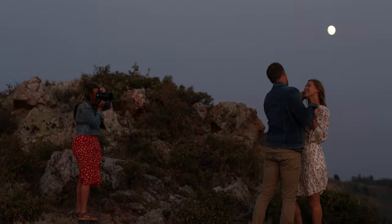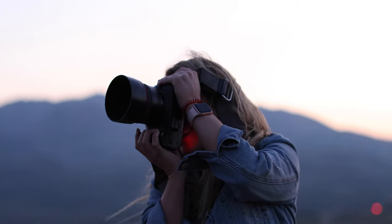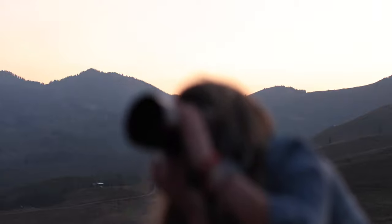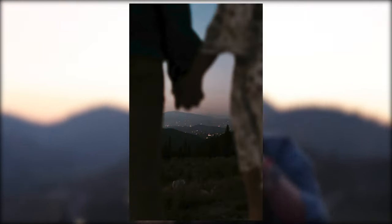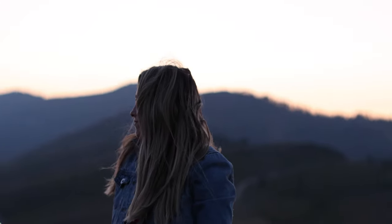Woo! Jump off. There we go, yes! Perfect, cute. Good job. I think that's it!